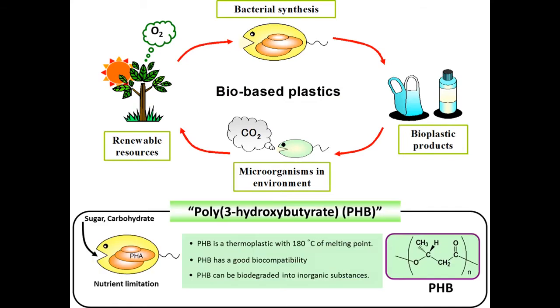Polyhydroxybutyrate, or PHB, is a biodegradable polymer containing ester monomer units and can be produced from renewable carbon sources for bacterial storage. PHB is also a thermoplastic and biocompatible material with desirable physical properties.